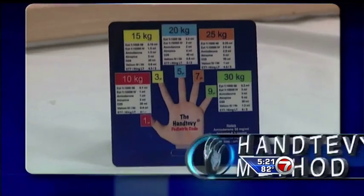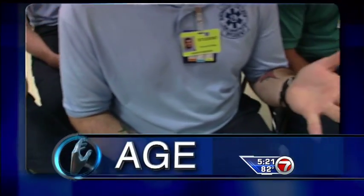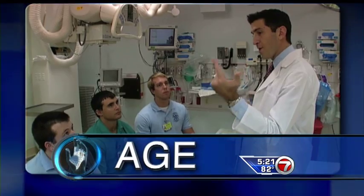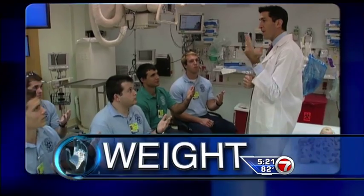We need to give people the tools that they can remember something easily and quickly. So he came up with the Hand-Tevy method: by simply counting the child's age on your hand — one, three, five, seven, nine — and then the weight: 10, 15, 20, 25, 30.